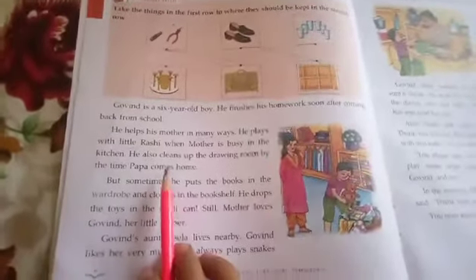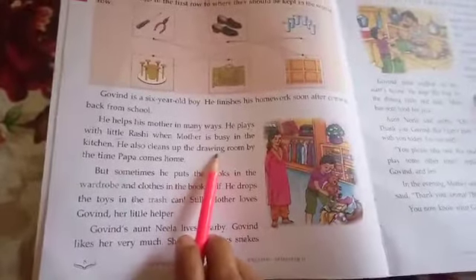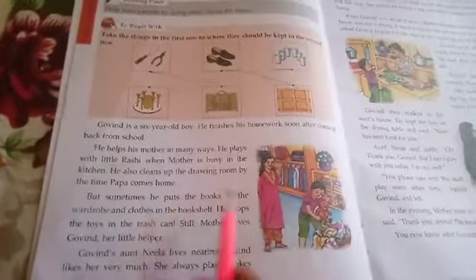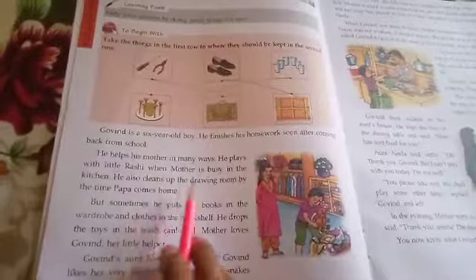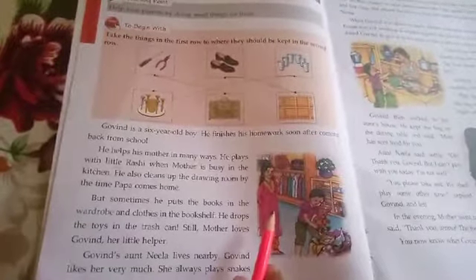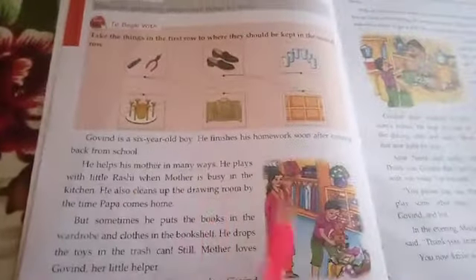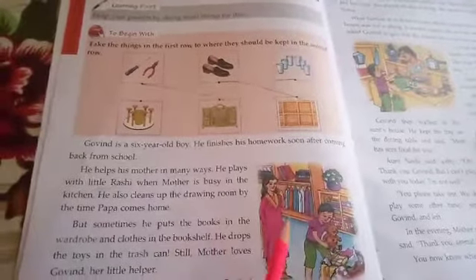What other help does he do? He also cleans up the drawing room by the time Papa comes home. Before his Papa comes home from the office, he cleans up the drawing room. So this Govind helps his mother in cleaning the room, in cleaning the house. The second paragraph tells us that Govind helps his mother in cleaning and looking after his sister.